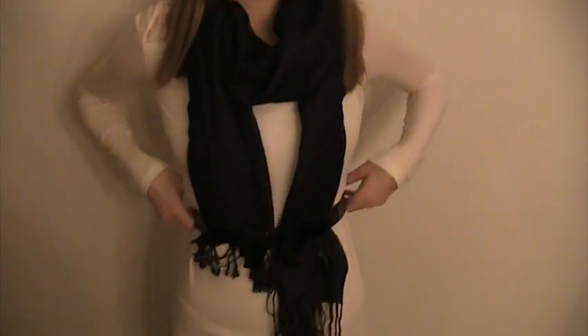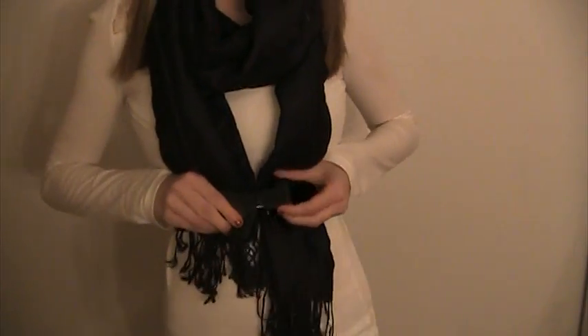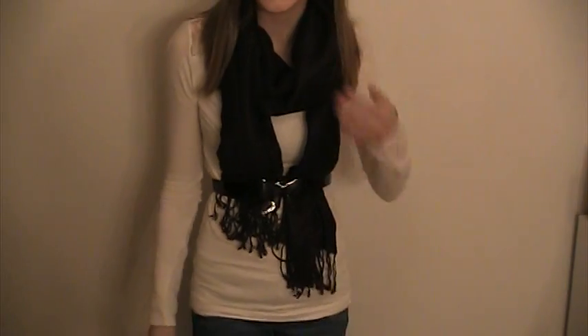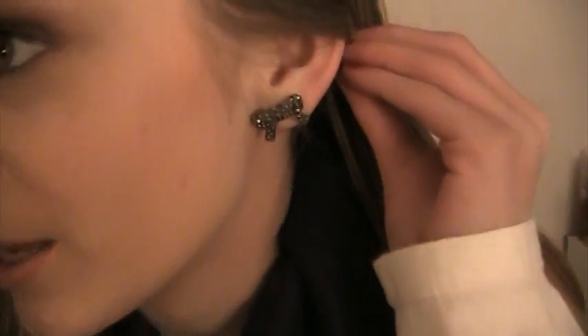A scarf to keep me warm, and I just tied it and then used a belt to cinch it. And this is a cute bow belt. And I put on some bow earrings just to go with the belt. I pulled back my hair and then just used a neutral eye and some pink lips.